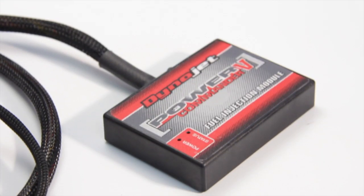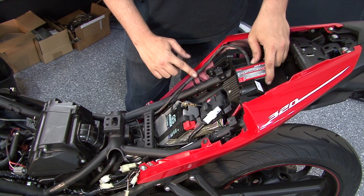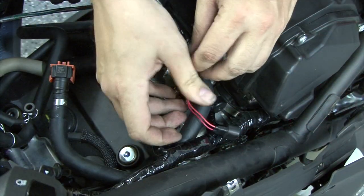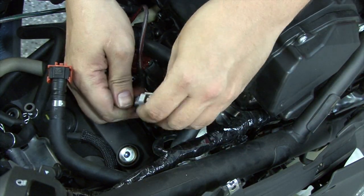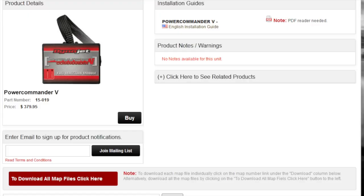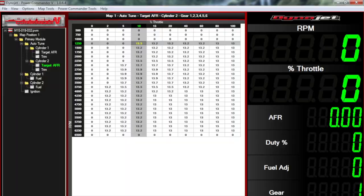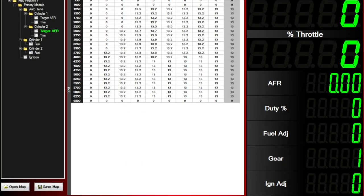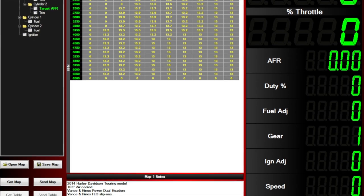Our next fuel tuner is the Power Commander 5. Like the PCFC, the Power Commander 5 has a custom wiring harness that connects directly to your vehicle's stock wiring harness. We have pre-developed maps that can be downloaded from our website and loaded into the Power Commander using the Control Center software. This is the main control center for your Power Commander.